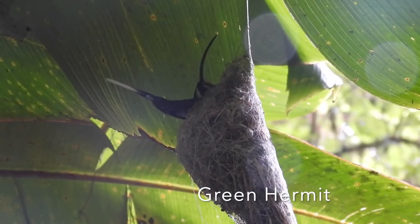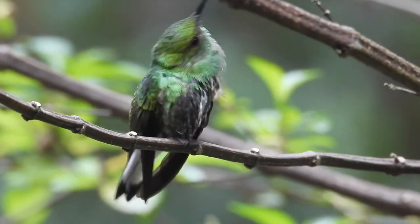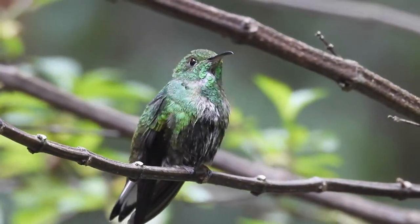I was really lucky at one point to find a green hermit in a nest. Check this out — here's some nice footage of a coppery-headed emerald.